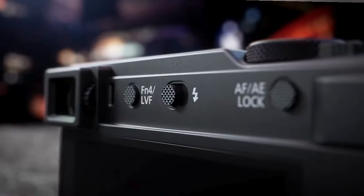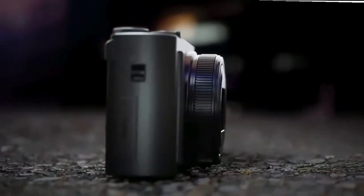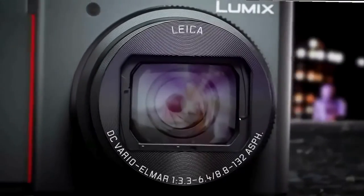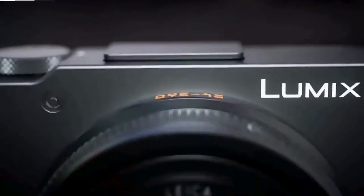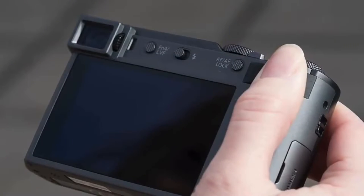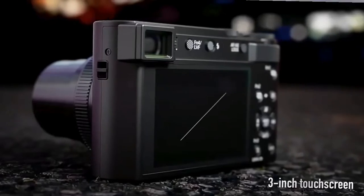Next we have the Lumix ZS200D, priced around $700 and weighing 340 grams. It's packing a 20-megapixel 1-inch sensor and a 24-360mm equivalent F3.3–F6.4 lens, providing 15x optical zoom without losing any quality — making it an ideal compact camera for wildlife, sports, and birding enthusiasts. It also has a nice EVF and a pop-up flash. You can shoot raw photos, 4K video up to 30fps, and 1080 up to 60fps. It even has in-body image stabilization in video mode, and Lumix threw in a time-lapse feature.